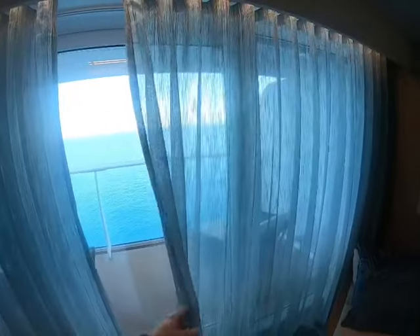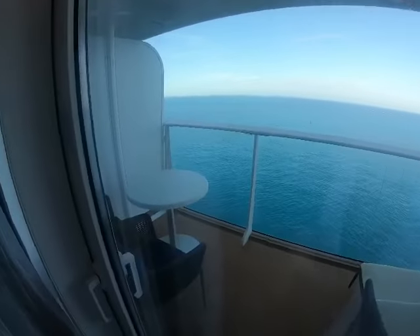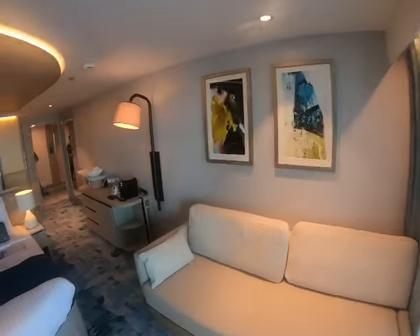I like these shoe curtains. I like them a lot. Balcony. Coffee machine.